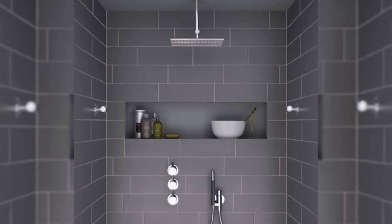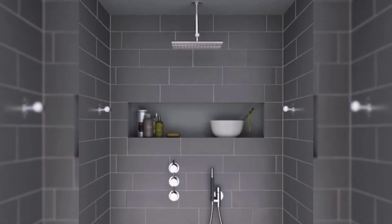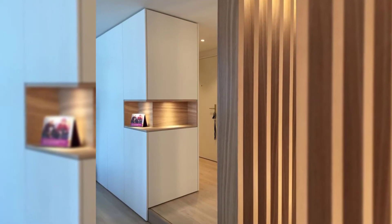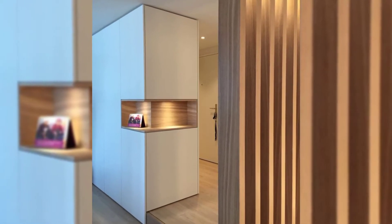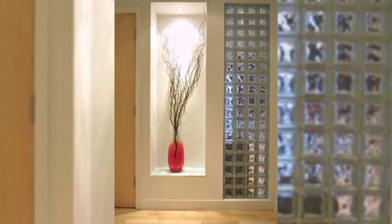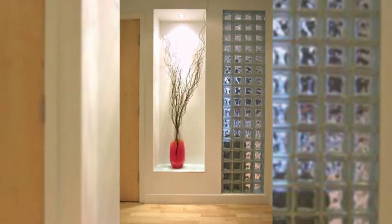11. Add texture with a weaving. Those 70s macrame wall hangings have come back in a big way. The weavings add texture and warm up stark walls.